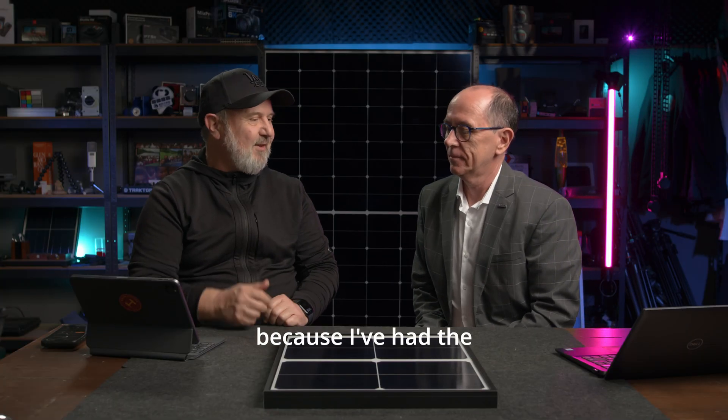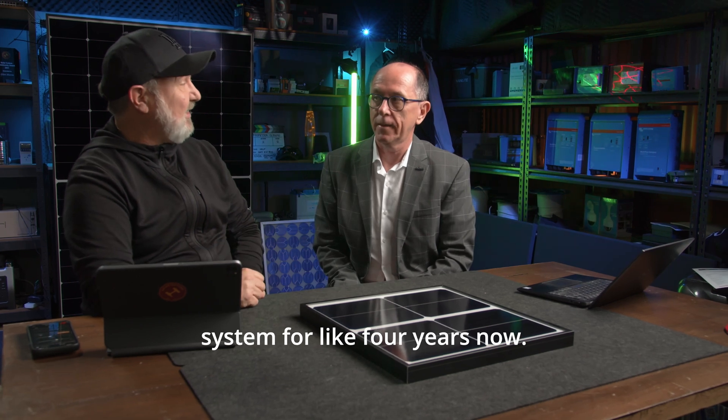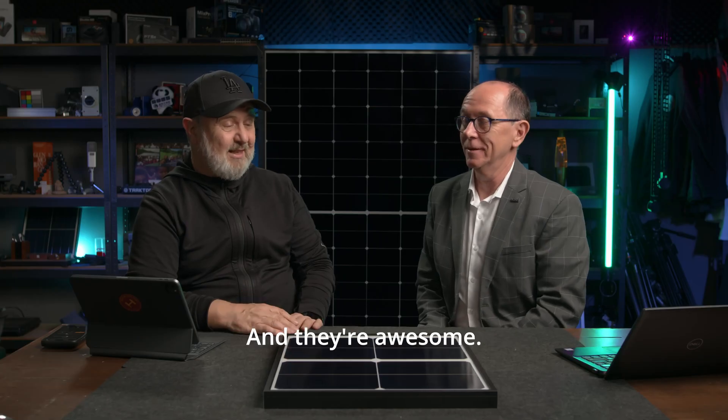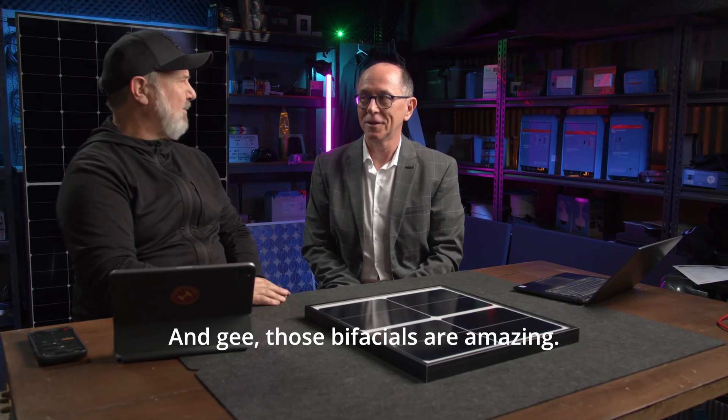I'm really excited to have you in here because I've had the Longi modules out here at the lab on a small solar tracking system for like four years now. And they're awesome, they really are. They're the 435 watters. And those bifacials are amazing.